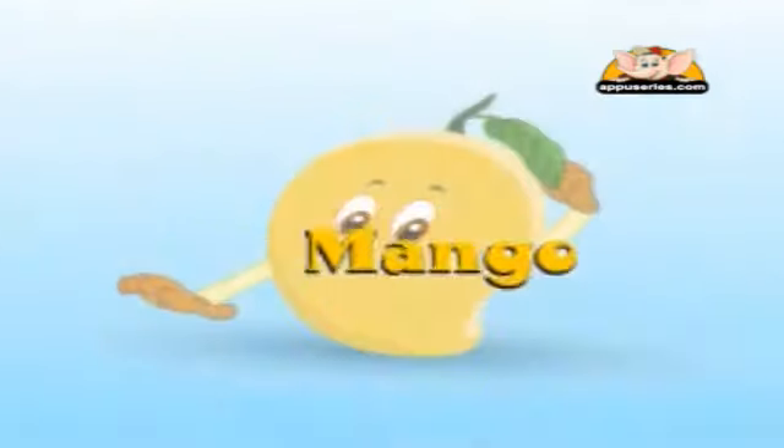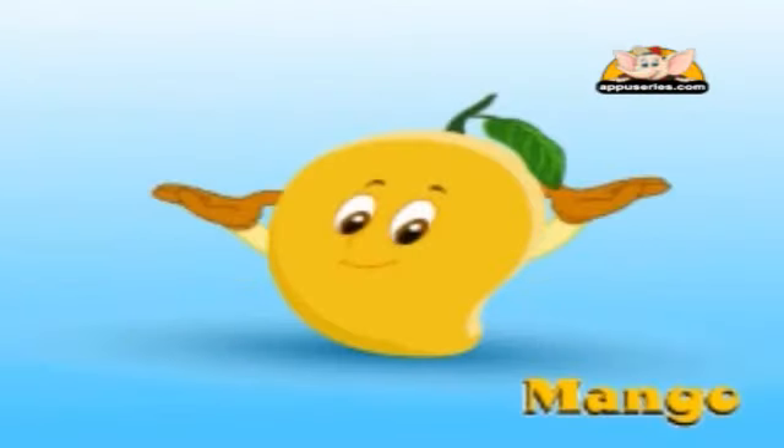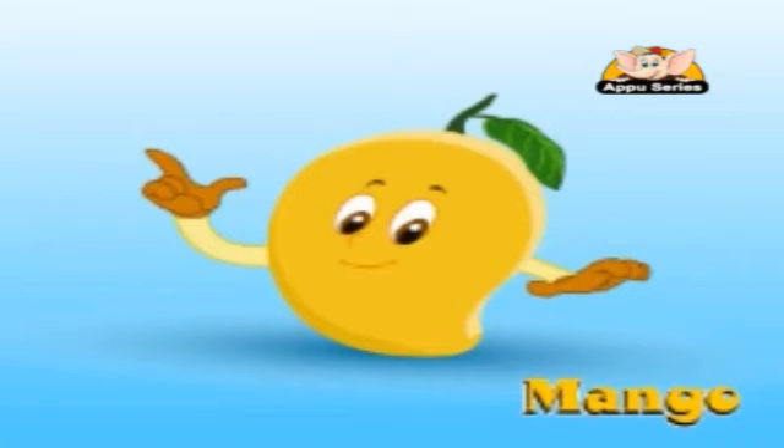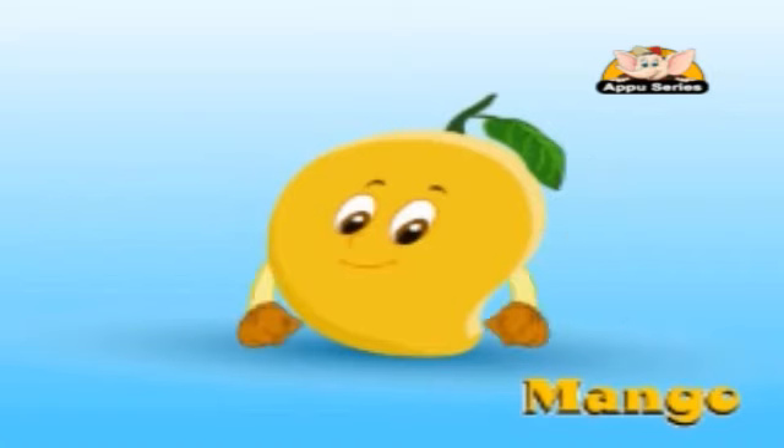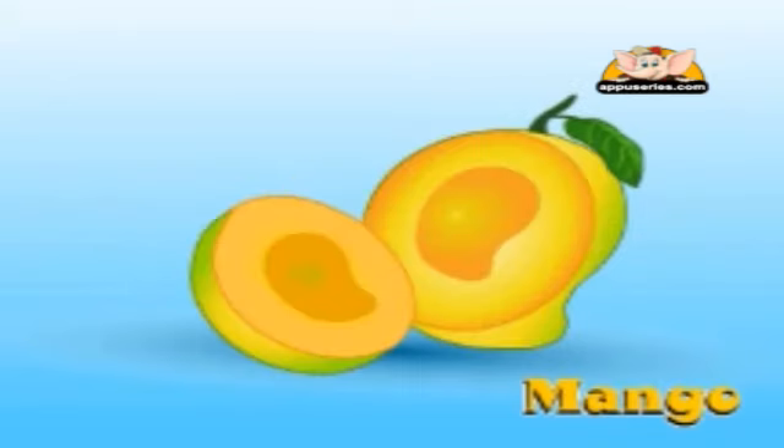Mango. This is a mango — a yummy yellow or red fruit with awesome yellow flesh inside. It also has a big seed that has to be thrown away.